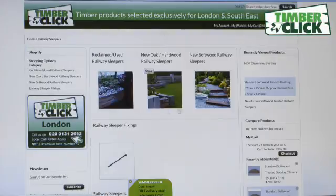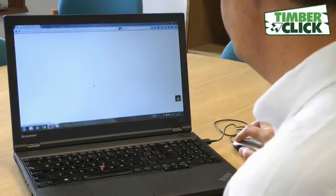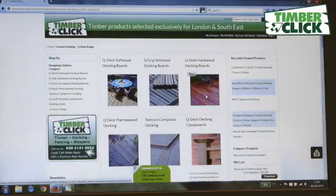A click on TimberClick opens up a world of timber, provided by established firms in your area. All you have to do upon arriving at www.timberclick.com is click on the map where you live and you'll be taken to your regional store.